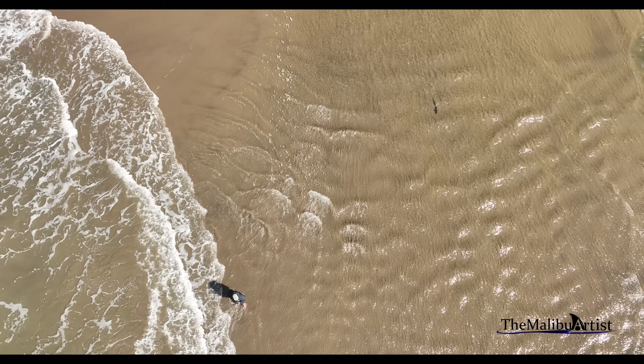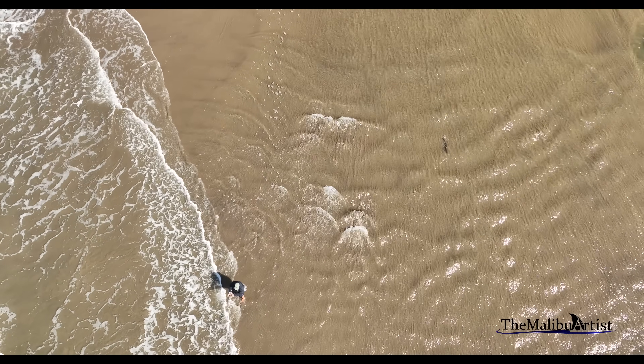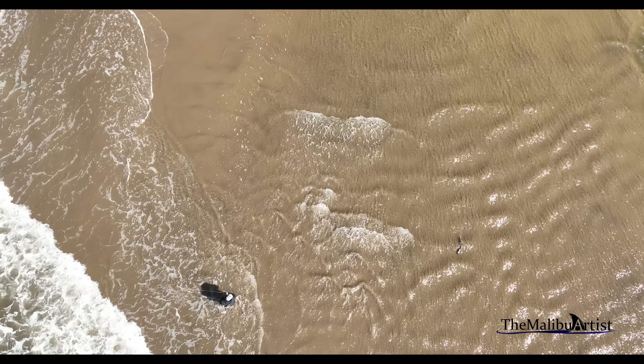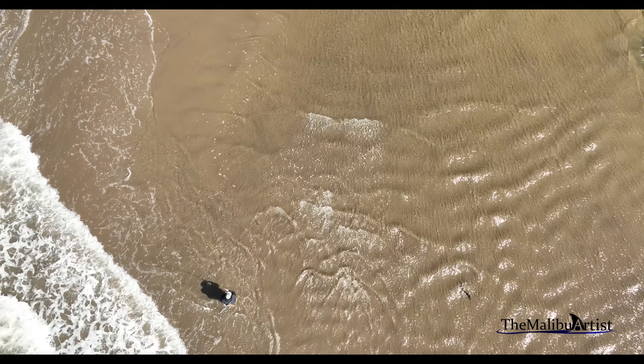Leopard sharks are not known to be aggressive towards humans and are considered harmless. They are often observed swimming in shallow water, especially during the summer months.